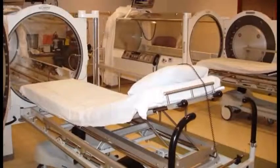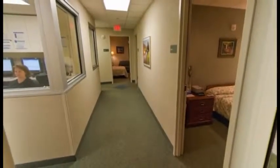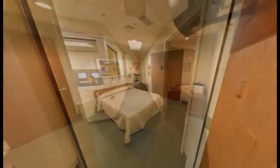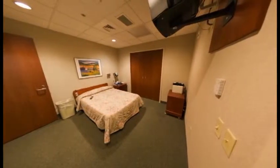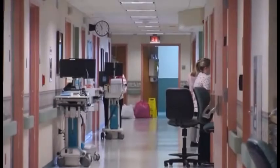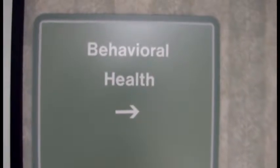IRMC provides a range of services to address special patient needs. For those with wounds that resist treatment, the Wound Healing and Hyperbaric Medicine Center provides services including hyperbaric oxygen therapy. The Sleep Disorder Center addresses issues including sleep apnea, narcolepsy, and restless leg syndrome. For elderly patients experiencing mental or emotional problems, a full range of medical and psychiatric services are available through the Behavioral Health Center.